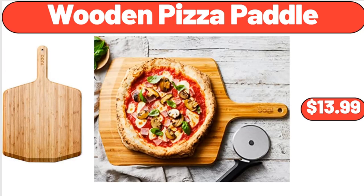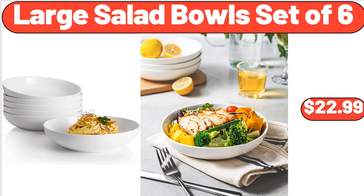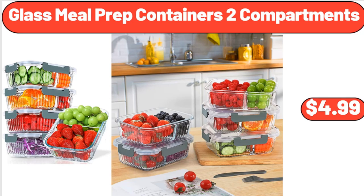Wooden Pizza Paddle, $13.99. Large Salad Bowls Set of 6, $22.99. Glass Meal Prep Containers, 2 Compartments, $4.99.